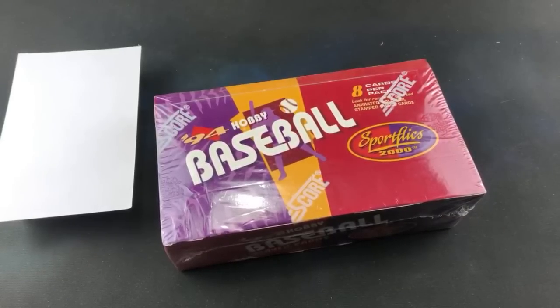Hey, welcome back to The Past is Alive. Tonight we're back ripping open some more old product in the form of '94 Sport Flicks 2000. This is the first year Sport Flicks returned to the hobby after a four-year hiatus. The hobby box here has 24 packs, eight cards per pack.